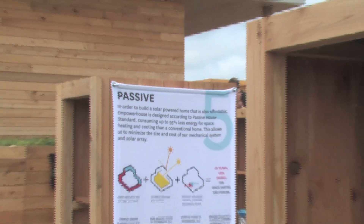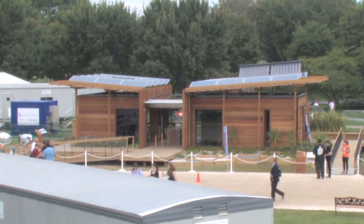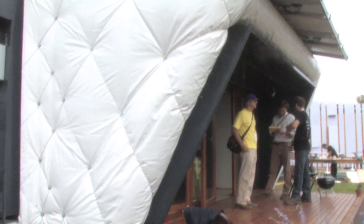The Solar Decathlon is a biennial competition and it challenges 20 collegiate teams to design and build solar-powered houses. It's been happening for about 10 years now — this is the fifth competition. It has to be solar-powered, no other form of energy use, and they're all modular. They call it the Decathlon because there are 10 events: five are qualitative, five are quantitative.